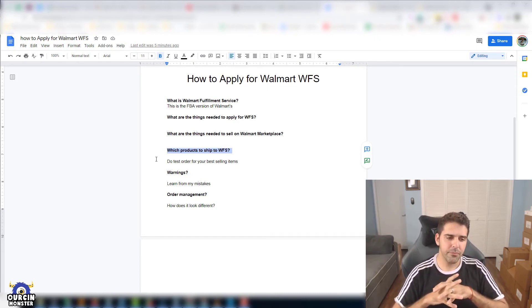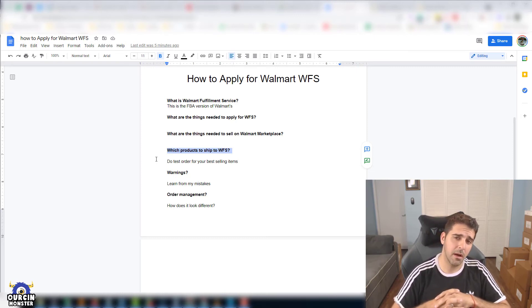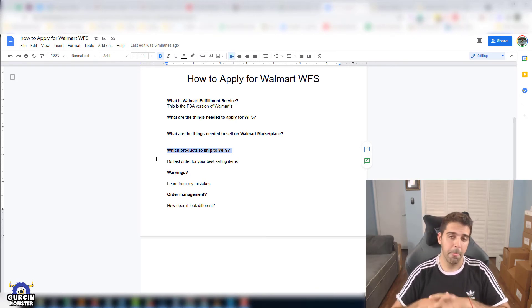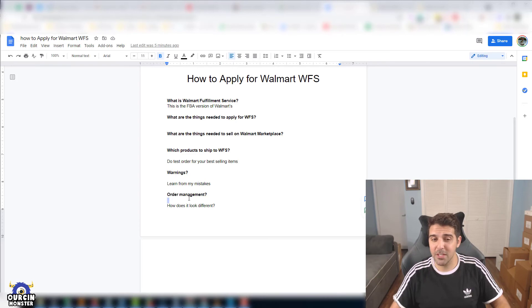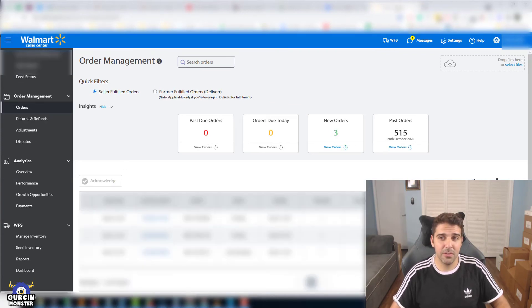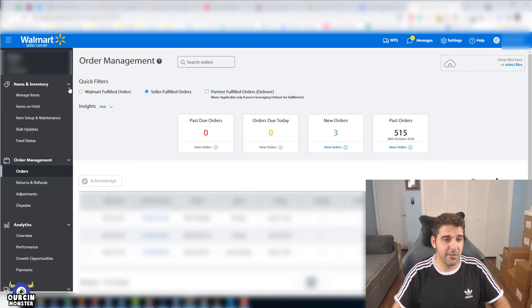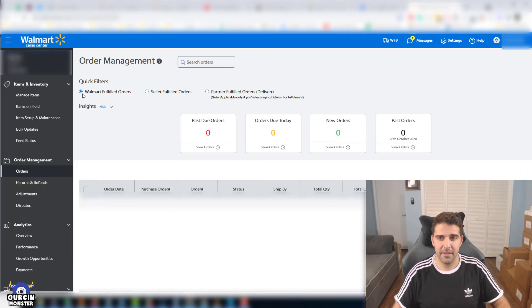Walmart's approach is very different from Amazon. They are not as professional, not as tech-savvy or innovative as Amazon — everything is just much more of a hassle and struggle to deal with. As for order management: if you go to the Orders section under Order Management, you'll now have three filters. You have Seller Fulfilled orders — I have three new orders here. You have Partner Fulfilled — I have six orders here using Deliverr. And then we have Walmart Fulfilled orders, which is like FBA — I have zero there, as I just started and only sent inventory last week.